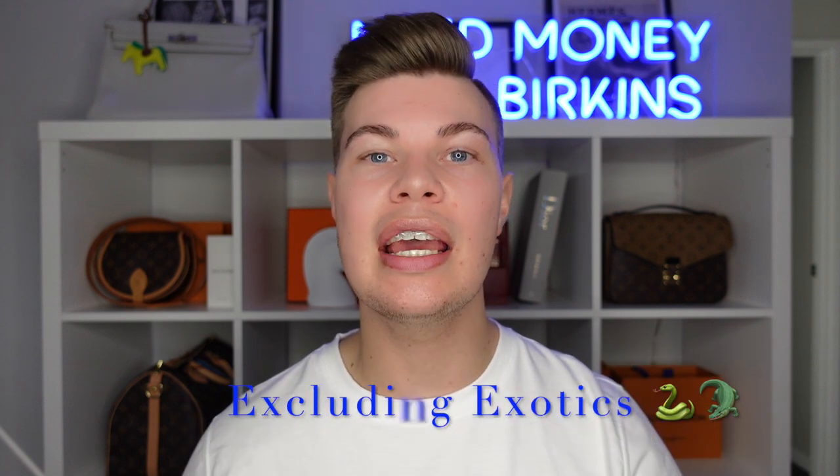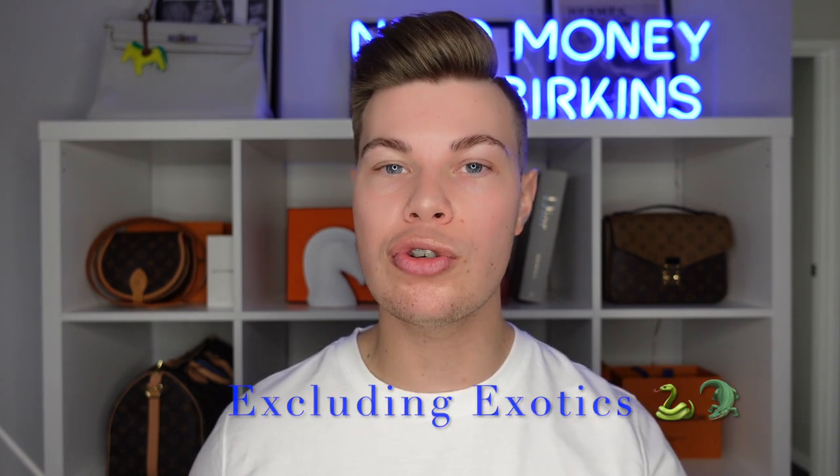Talking in Australian dollars — when I refer to price in this video, I'll be talking Australian dollars, so if you're overseas you can just convert it. They start from roughly $10,000 all the way up to about $30,000, and there are a lot of variables that contribute to that price range, which I'll go through throughout this video.